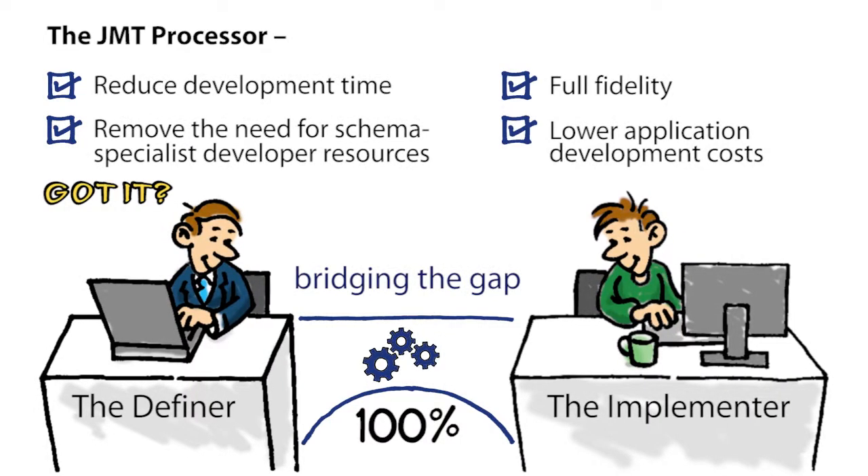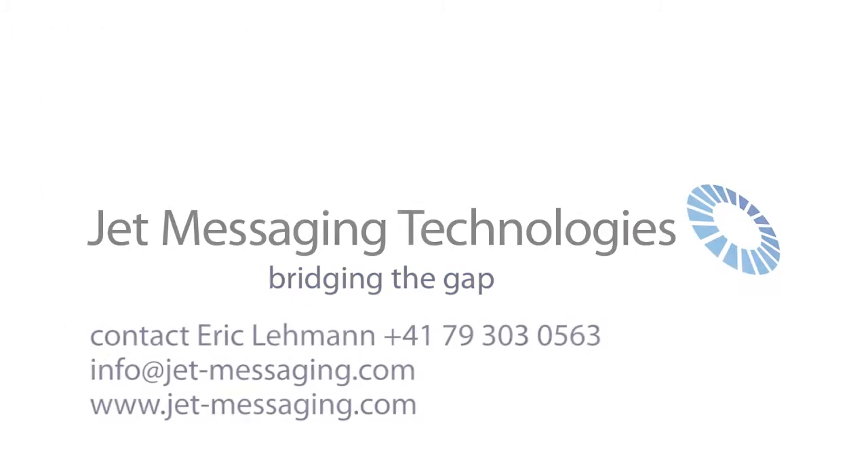No more loss of fidelity in scope. No more poor data quality. Contact JET messaging technologies to find out more about this unique, disruptive technological innovation.